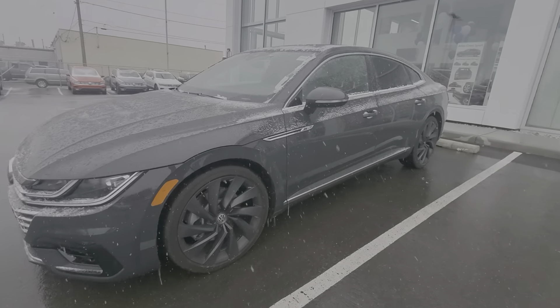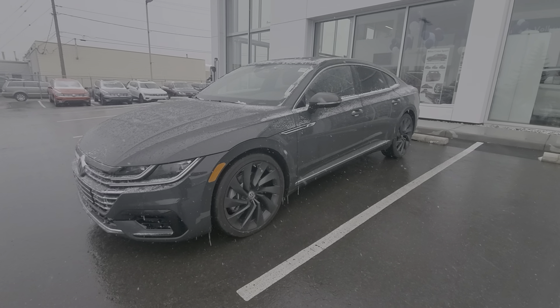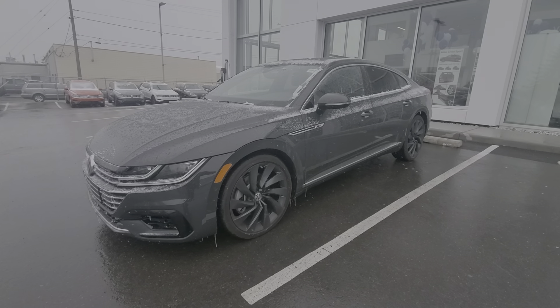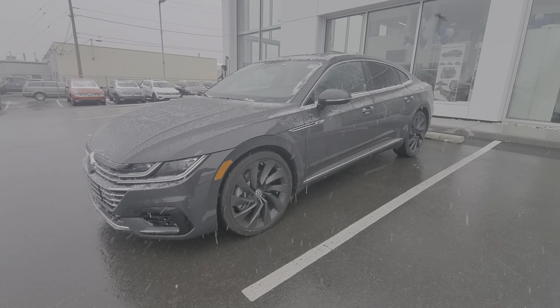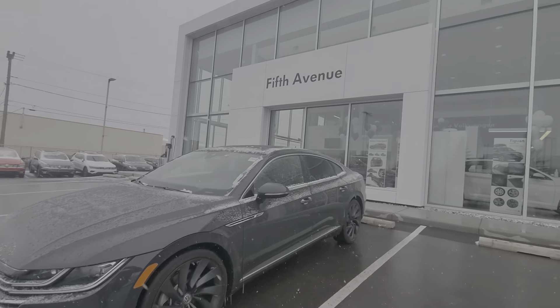Thank you guys for watching. That is a short and sweet video of our 2020 executive demo Volkswagen Arteon Execline with the R-Line trim. If you have any further questions or concerns, please feel free to give me a call at 403-991-0989, or visit us at 5th Avenue Volkswagen here in Calgary. Thank you for watching.